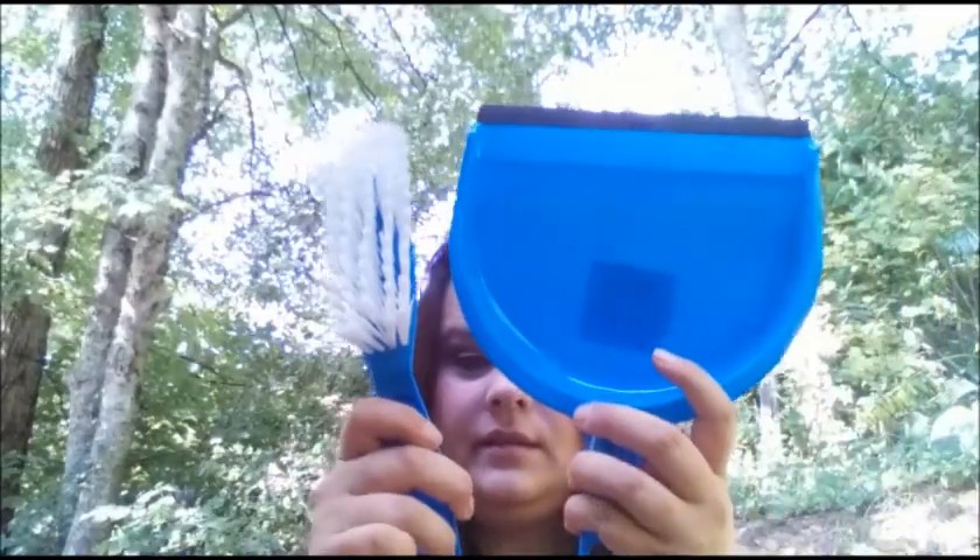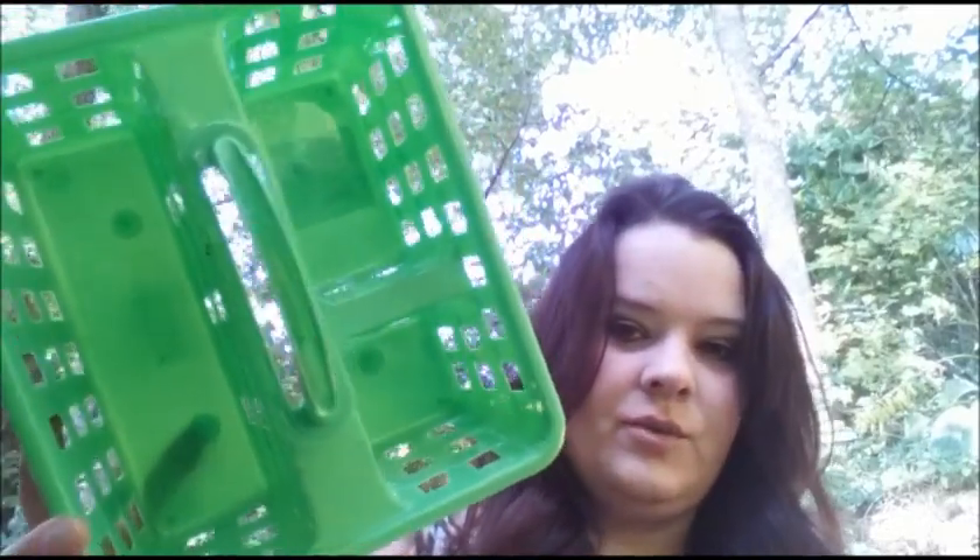We also got some antacids. I also got a dustpan and a caddy — for my son who's going to school, for taking back and forth to the shower and that kind of thing.